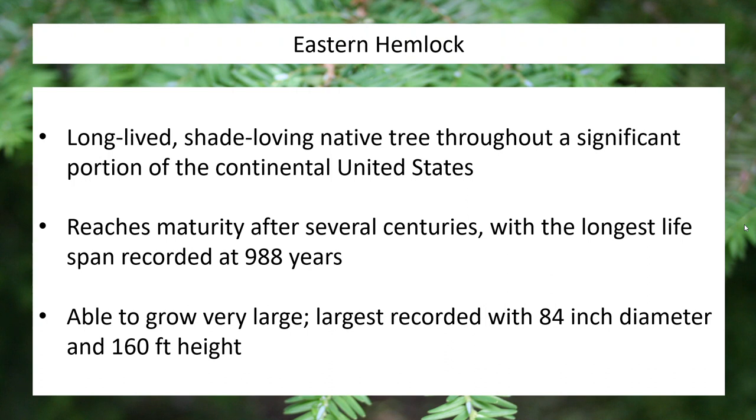There's probably one within 20 feet of where I'm talking right now. The largest ever recorded had an 84-inch diameter — absolutely massive — and reached a height of 160 feet, nearly unheard of in much of the United States. That gives you an idea that this is a really special kind of tree. Residentially, we tend to plant dwarf hemlocks, so obviously we won't see them get that large, but they still make up a valuable portion of our landscape.